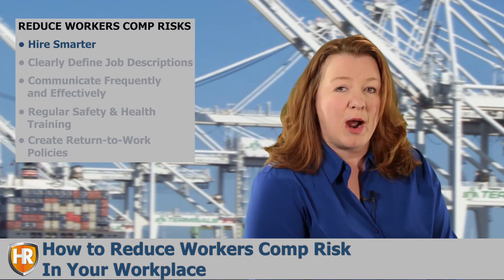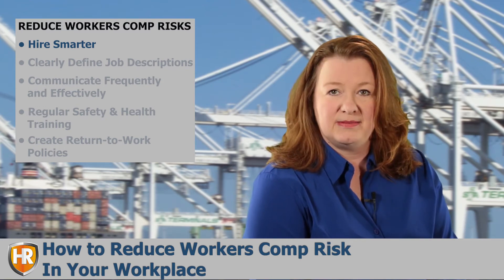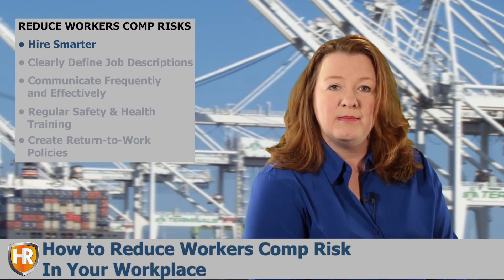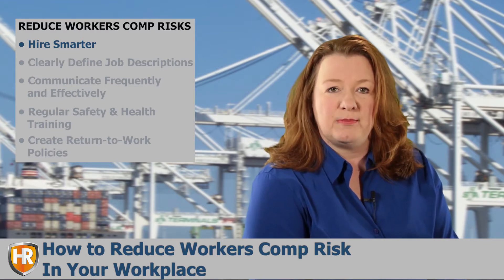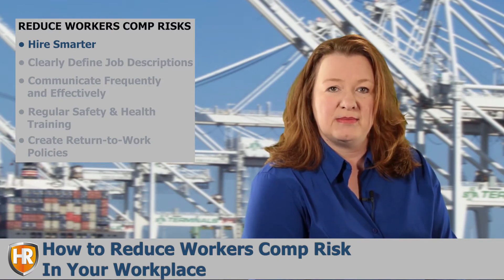Qualified employees not only know how to properly perform their jobs, but they also know the safety measures to follow to prevent injuries and accidents. That's not to say that these employees won't ever have to file a claim, but there is a direct correlation between experience and qualifications and workers' compensation claims.